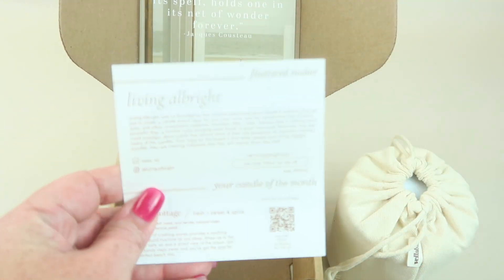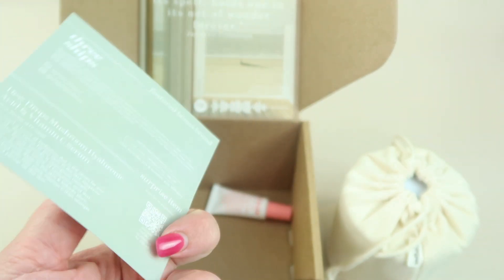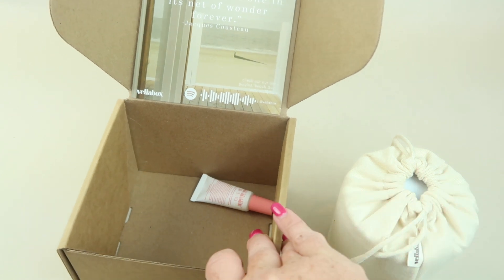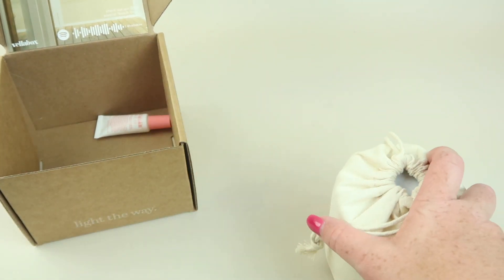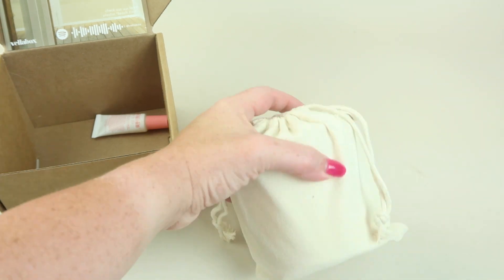At the bottom we have the little information card that tells us about the company that made the candle this month and information about the candle itself. Living All Bright is the candle company — it's co-founded by two cousins passionate about health and wellness. They set out to create a candle brand that's clean for you, your home, and the environment, free of toxins, dyes, and other unnecessary additives.